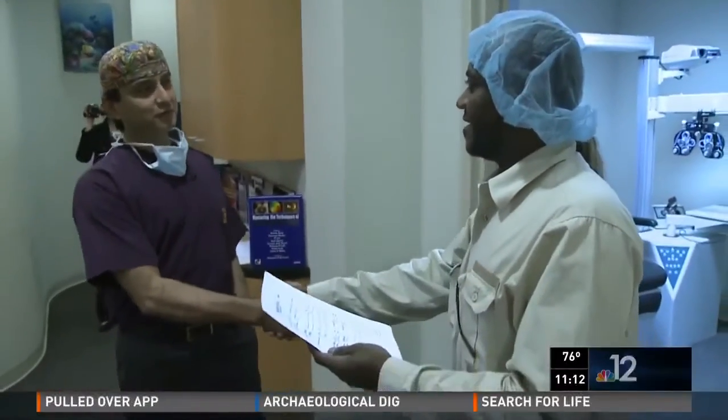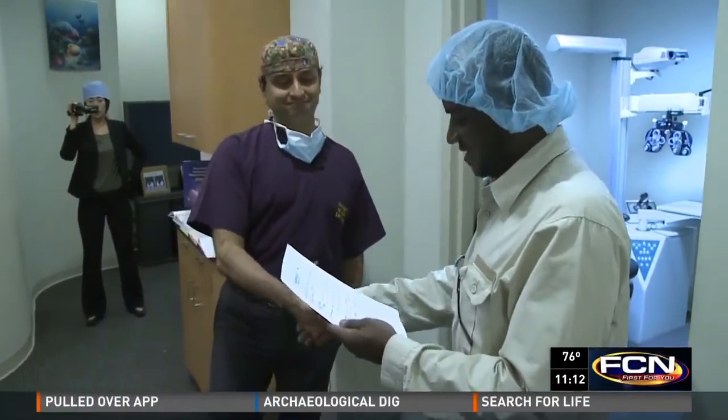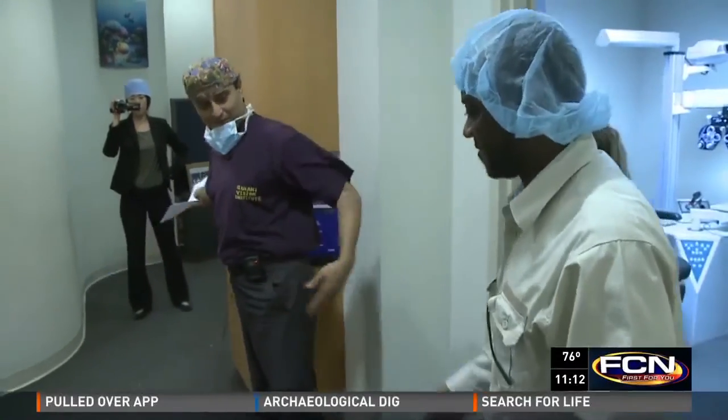Congratulations, Sultan. Sultan said: 'I will save the trip back home and be an honor. Thank you.' Reporting on your side, Ken Amaro, First Coast News, NBC 12, ABC 25.